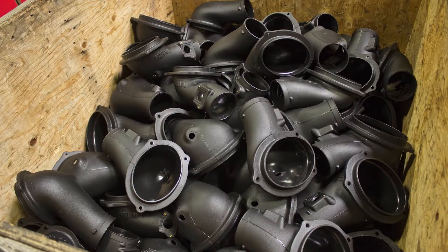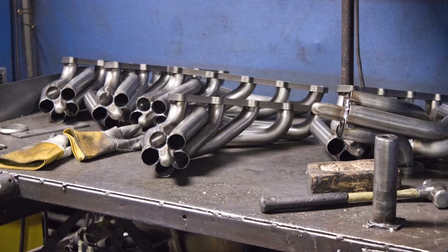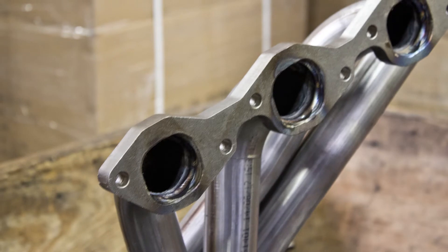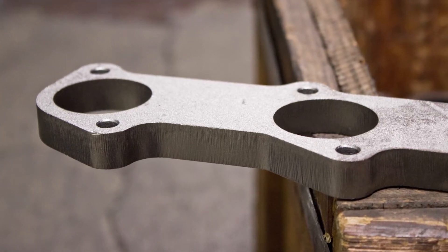The parts that Banks creates are some of the highest quality in the market. Their torque tubes, for example, are made with some of the thickest flanges you will ever see on an exhaust manifold. They fit so tight it mounts without need for sealant or gaskets.